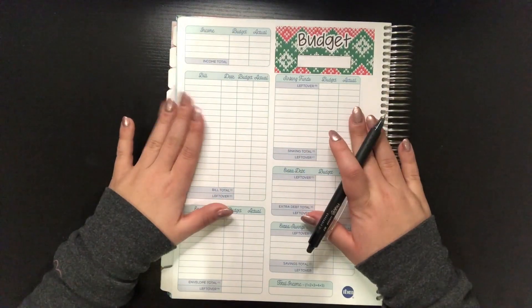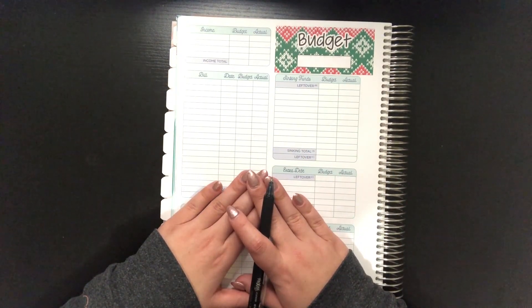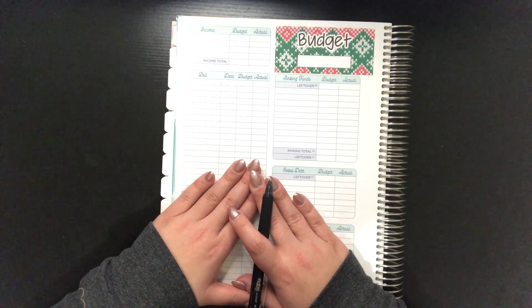Hi everyone, welcome back to my YouTube channel. My name is Alyssa and I'm so excited for the second half of December 2022 budget setup video. This is the last budget setup video of 2022. It's kind of crazy to think we really only have two-ish weeks left of the year, and then we get a brand new start of 2023 — brand new budget, brand new slate, basically everything brand new.